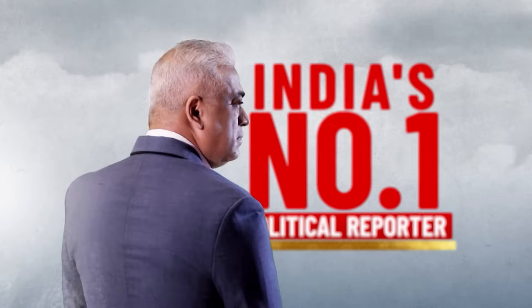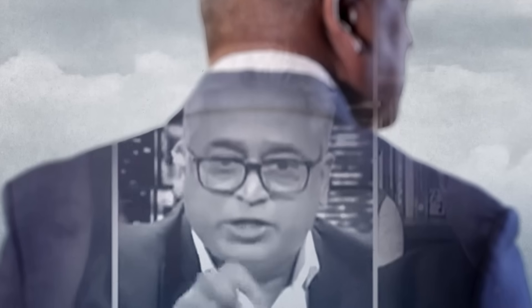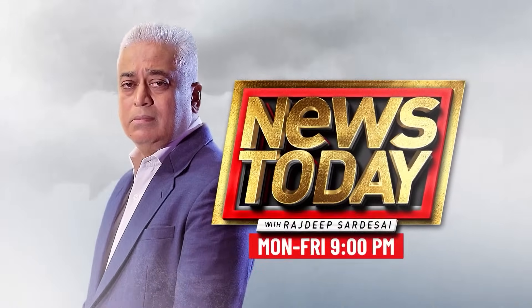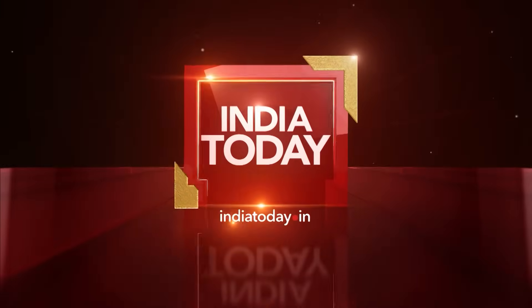India's number one political reporter defines what seems to be happening in vendetta politics. Unmatched eye. Unmatched experience. And with unmatched passion for the story. It's News Today with Rajdeep Sardesai — Monday to Friday, 9pm, only on India Today TV.